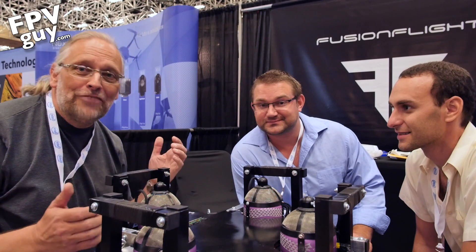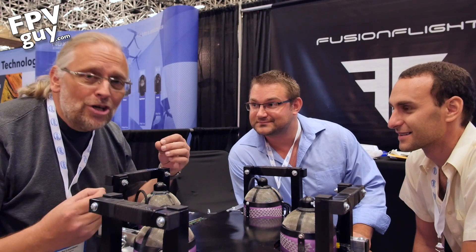Hey there guys, welcome back to another FPV guide video. I'm Bo Lorenzen and this week I'm hanging out at InterDrone 2017. Most of the stuff I deal with is video drones, more specifically broadcast and high-end prosumer video drones.